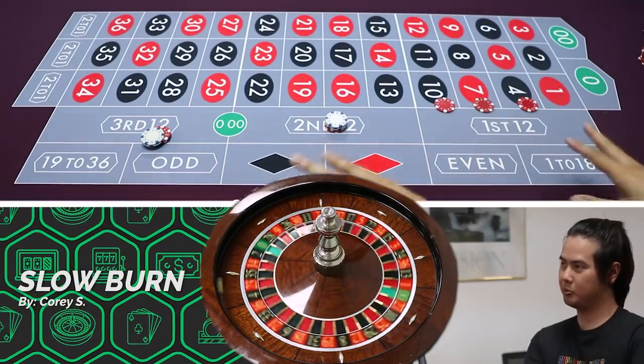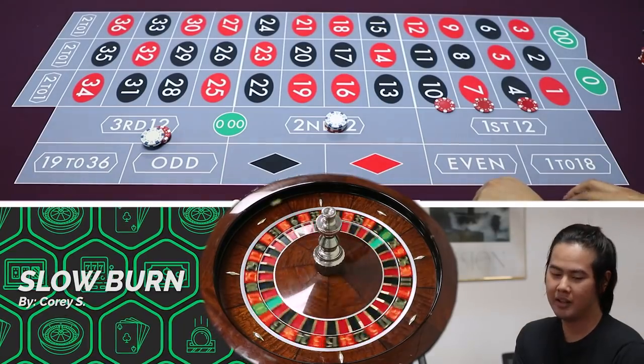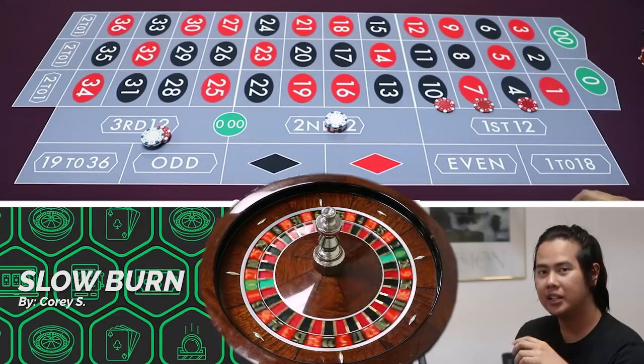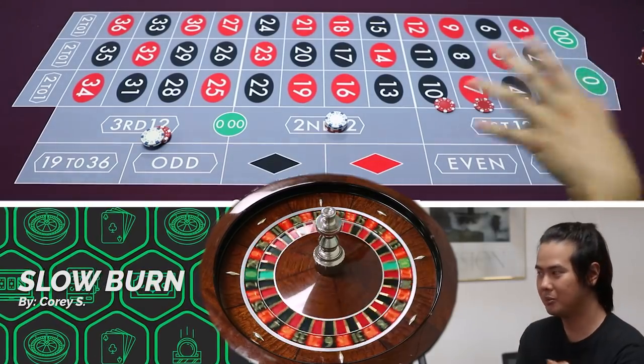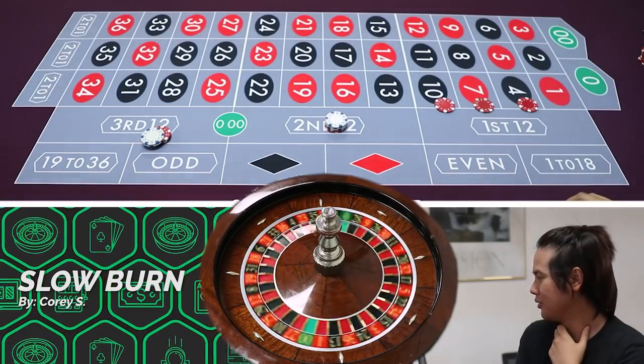So this would be a pretty good system. I'd say this is good if you have a small amount of money and you're looking to catch a decent little win. Just don't get screwed.